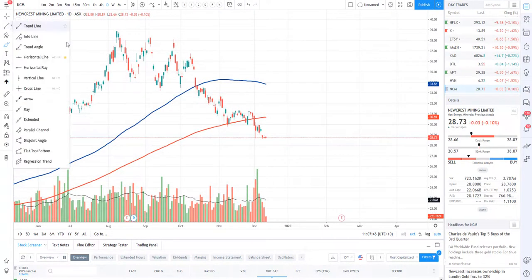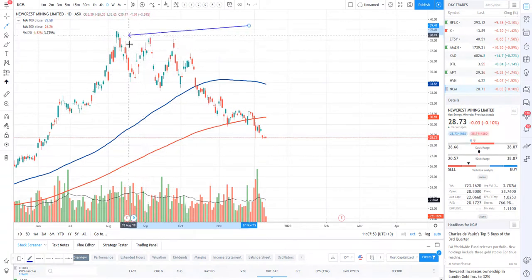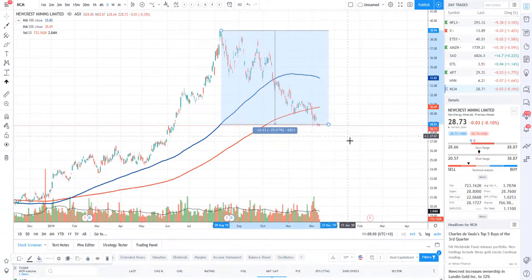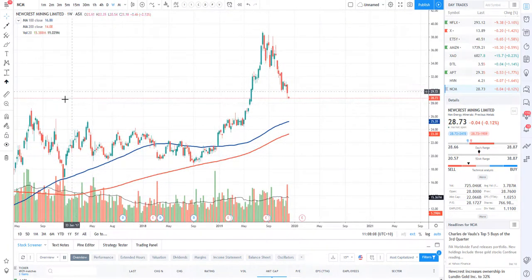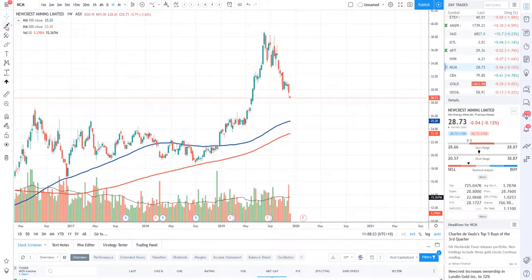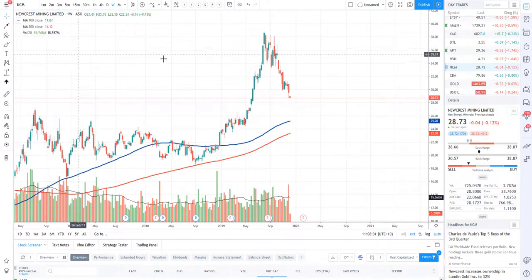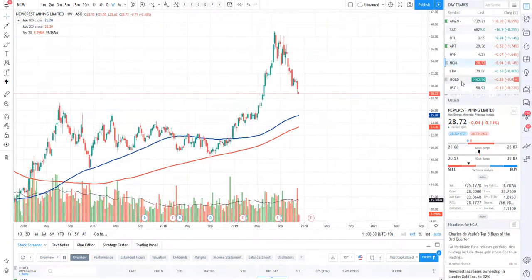Newcrest Mining — we did get a nice sell-off. I mentioned previously that this was going to be a very nice selling location, so if you did have longer-term positions I hope you took advantage of that and sold. Right now we have had a pullback of about 25-26%. On the weekly chart it's still looking fairly weak, however this is coming down to a low level to buy. It's going to be tracking gold — gold has had its bullish move already and I personally believe gold will slowly grind lower. If you're looking for a long-term dip buying opportunity, the 100 simple on the weekly chart at around $25.20 would be an amazing level to buy the dip for Newcrest.